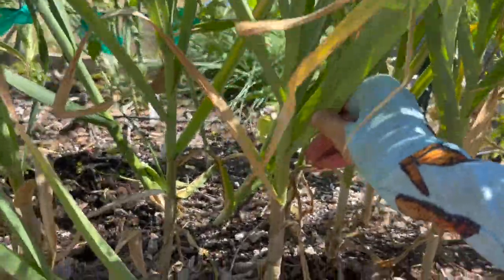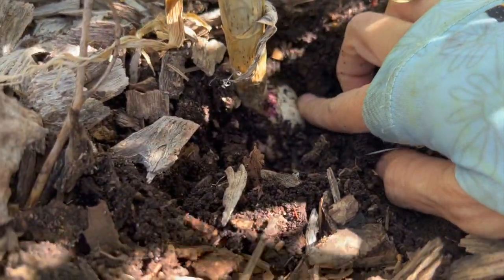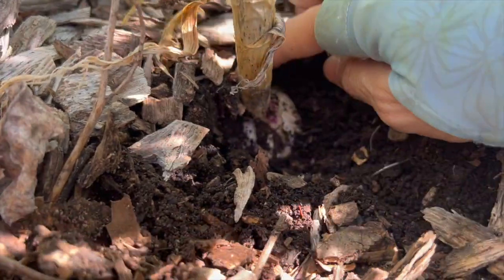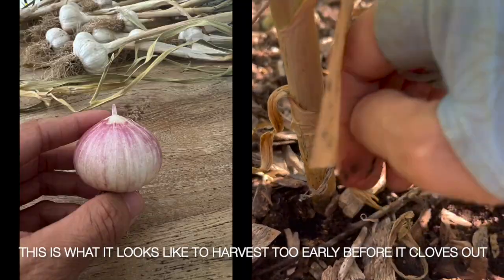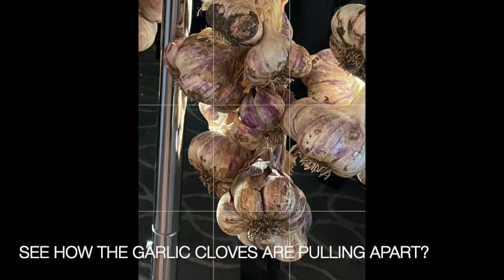Seven green leaves tells me it's probably not ready, but we can actually look. If we just gently dig around it, it hasn't really cloved out yet — it's still a little more like a bulb. I want to give it a little more time to develop individual cloves. I have harvested too early before where the cloves didn't separate, and I've also harvested too late where the cloves are so separated they're pulling apart from each other. You want to find that happy, perfect in-between place.